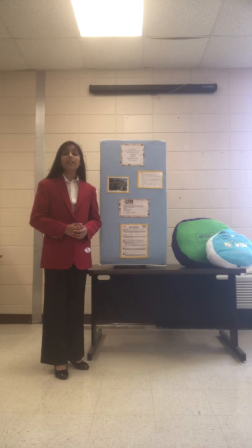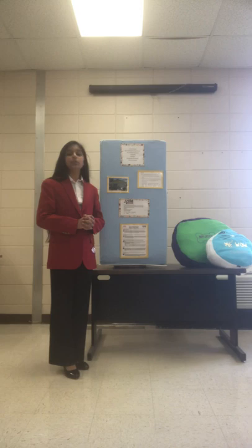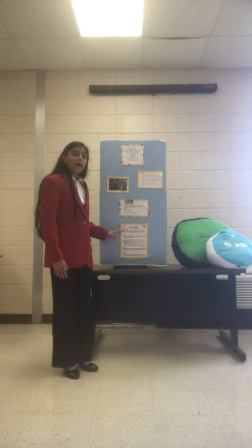The EPA estimates that diverting all those trash textiles into an upcycling program would be the equivalent of taking 7.3 million cars and their carbon dioxide emissions off the road. Utilizing the FCCLA planning process,